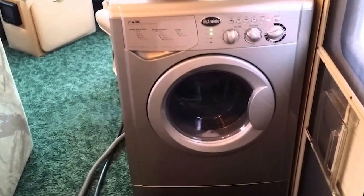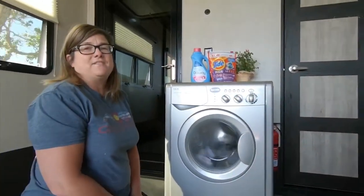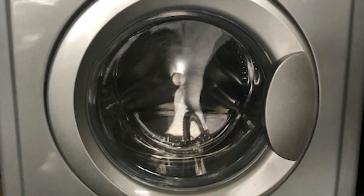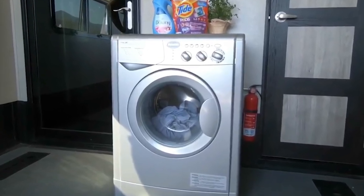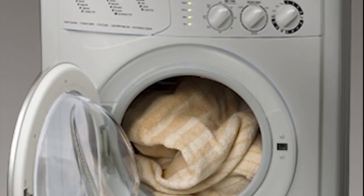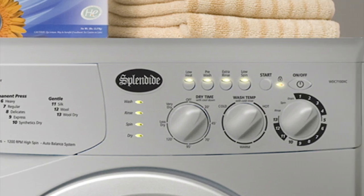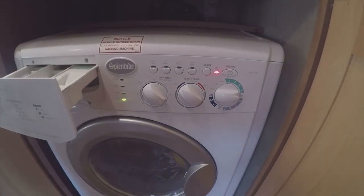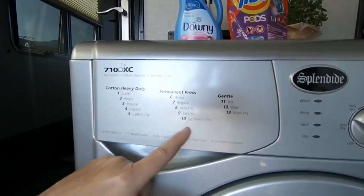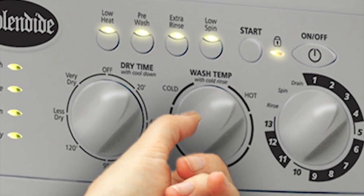The Splendide WDC7100XC front-loading washing machine offers a super-fast 1,200 rotations per minute spin, which helps achieve 20% faster drying. Furthermore, its self-cleaning filter removes lint automatically. When it comes to washing capacity, the Splendide WDC7100XC features a 15-pound wash capacity, 11-pound dry capacity, with 10 wash cycles, 3 dry cycles, and a dry time selector. Moreover, it is fully packed with extra options, including water temperature settings, low heat function, slow spin feature, and extra rinse to tailor the wash cycle.